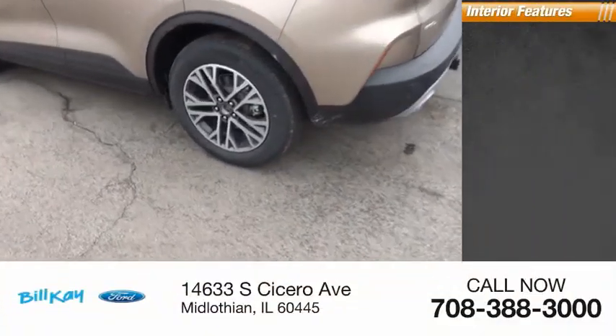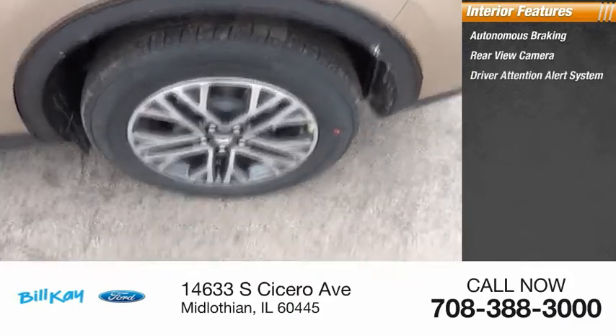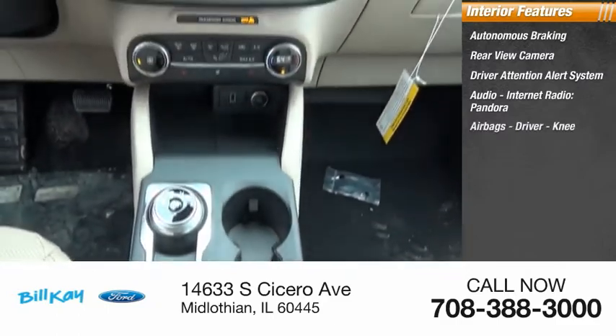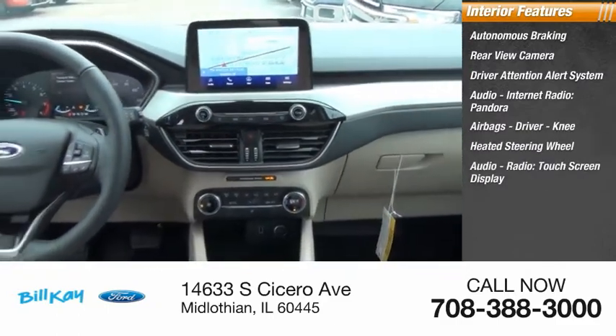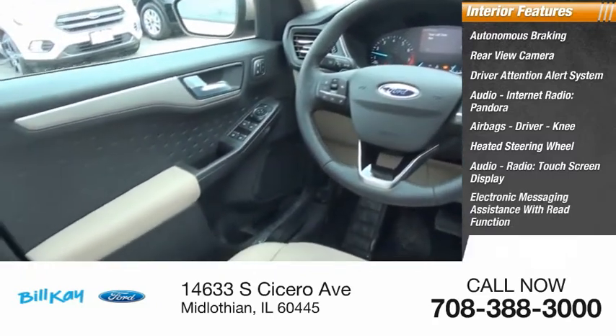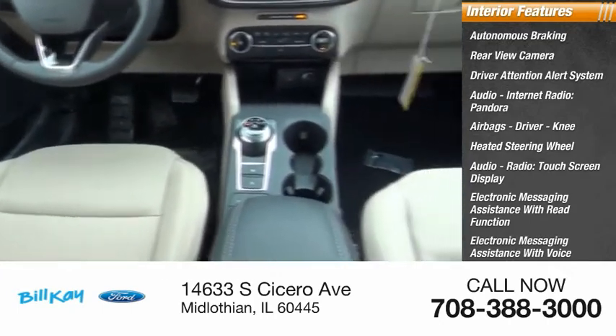Inside you'll find autonomous braking, rear view camera, driver attention alert system, audio with internet radio and Pandora, airbags including driver and knee, heated steering wheel, touchscreen display, electronic messaging assistance with read function and voice recognition, sync, and satellite communications.